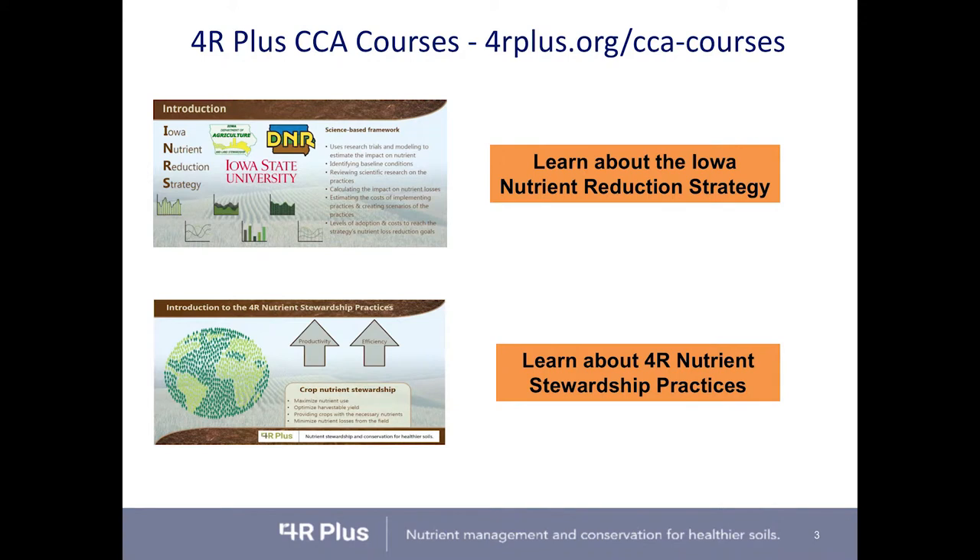The other two courses earn CEUs in the nutrient management category. The first is about the Iowa nutrient reduction strategy — its goals, how it was developed, and what practices are part of it. The last course covers the 4R nutrient stewardship practices — right source, right rate, right time, right place — and how nutrient management practices not only increase uptake to the crop but also reduce losses from the field.